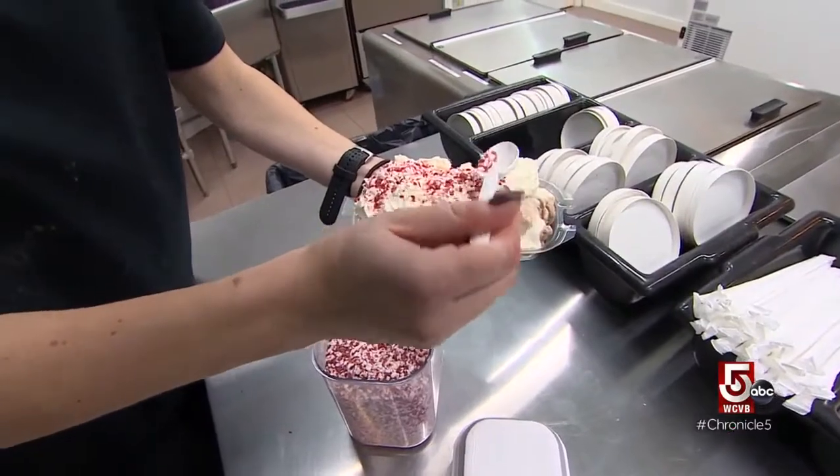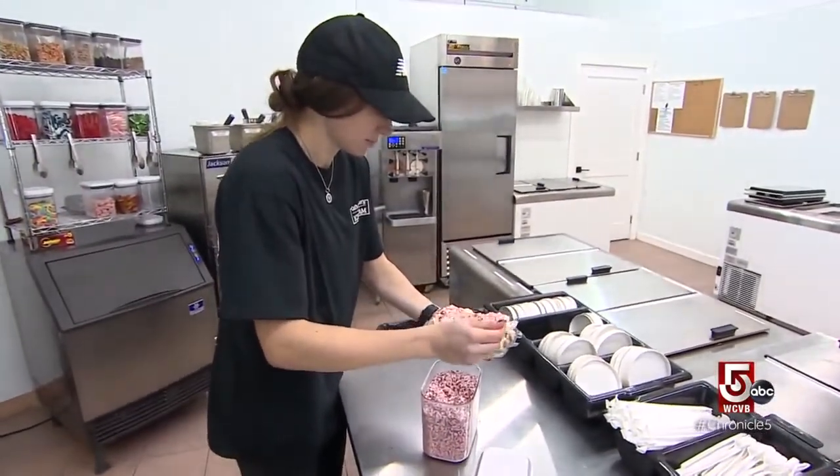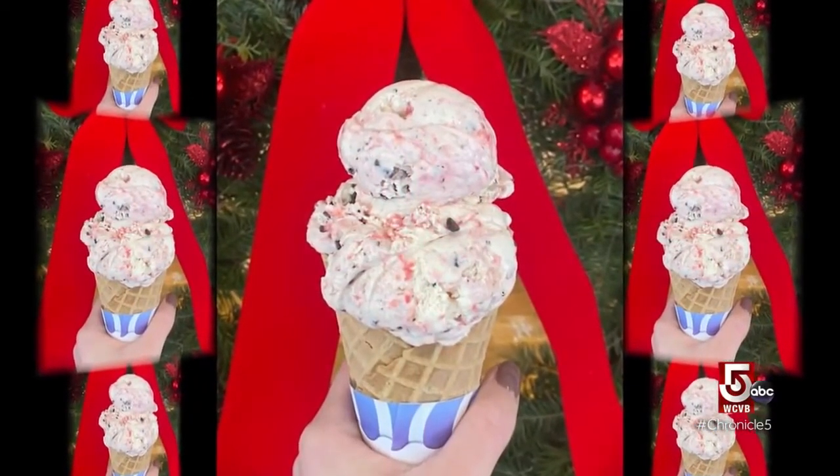Palladino also offers a twist on a classic holiday candy — peppermint bark ice cream. It's a combination of cream, white chocolate, peppermint bark, and peppermint pieces.